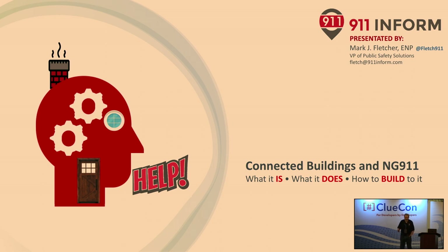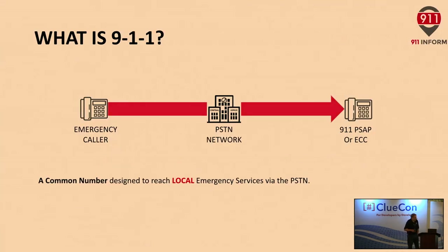I find this absolutely fascinating because public safety technology has just stagnated for the last 30 or more years. What I want to do is show you a little bit on how 911 works today so you have a better understanding of what next-generation 911 is going to be doing. And we're going to be talking about connected buildings.